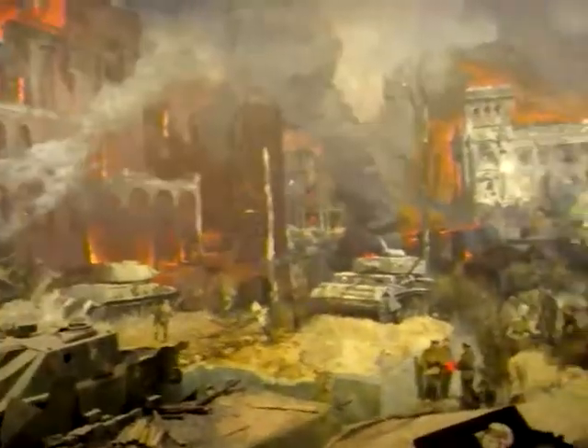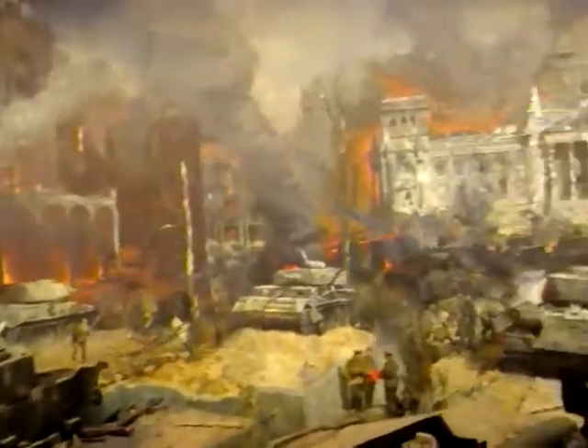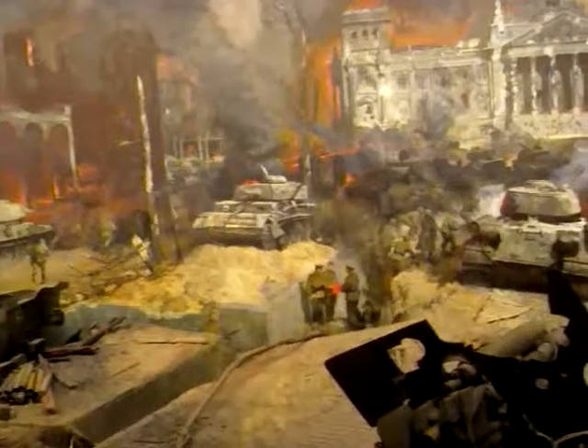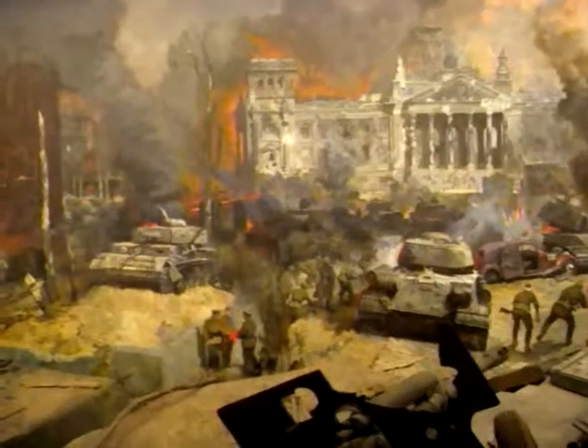Coming round, we see the assault on the Reichstag itself. Now, of course, it didn't exactly happen in this way — this is just meant to give an idea of the war. And we see this rather strange trench-like structure in front of the Reichstag. I'm not certain what that's meant to represent; maybe it's meant to represent the bunker, which of course should have been further to the right.